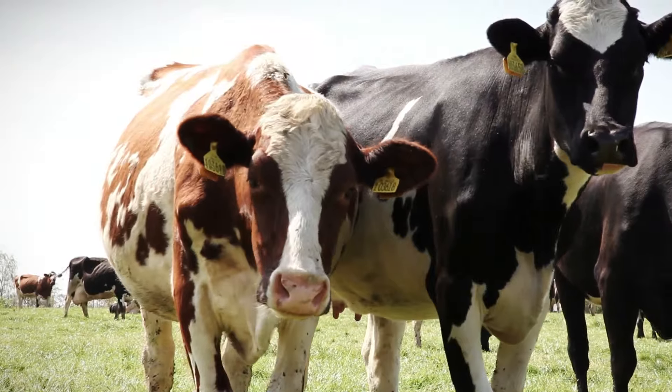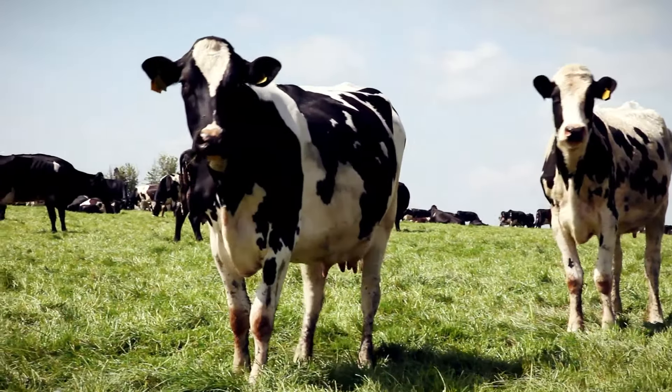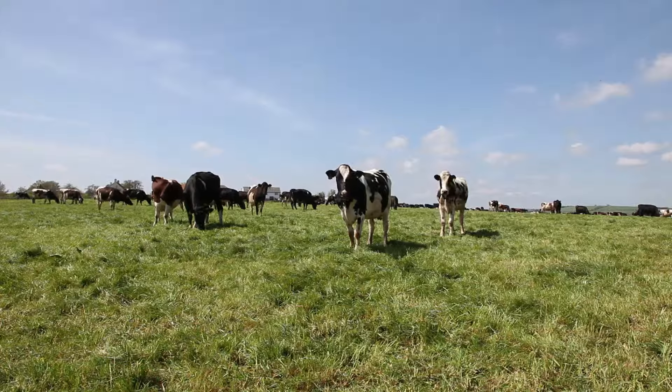It's a Frisian cross Swedish Red cross Montbelliard breed and it creates this gorgeous buttery flavour. And also the fact that they're grazing outside all the time gives just a lovely complexity to the flavour.